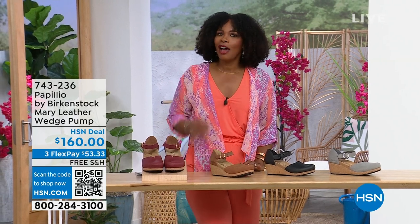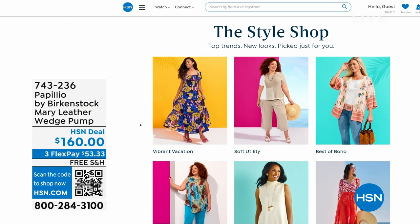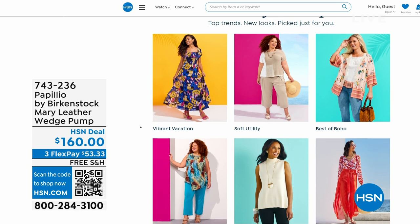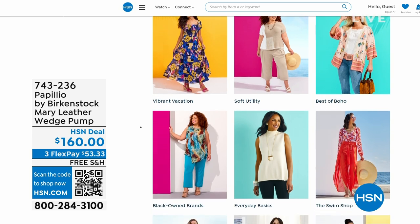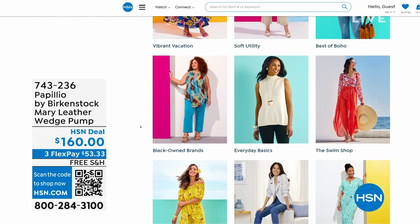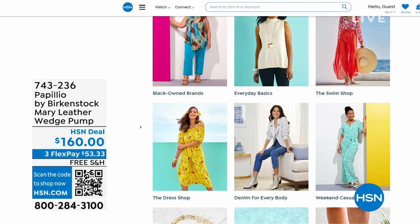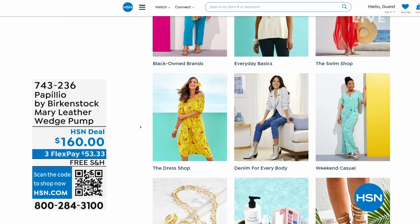A lot of you are shopping with us on hsn.com — while you're there, check out the style shop. Maybe you're looking for vacation wear, some basics, or accessories for the summer. We've got them all curated in those easy-to-shop stores right there on hsn.com. Stay with us — we've got so much more Birkenstock.